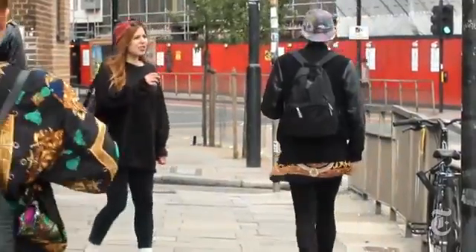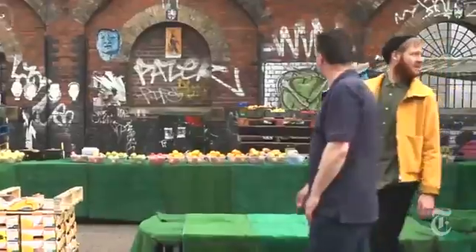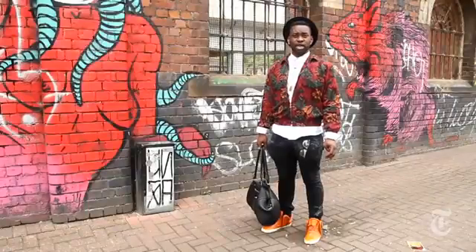This neighbourhood allows me to give it an extra go, try, take risks, because Brick Lane is an area where people take risks for fashion. People try different things and they mix different things. It's like a hometown for fashion.